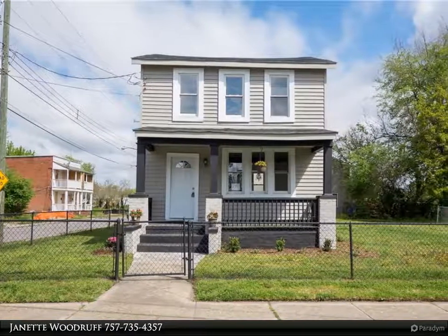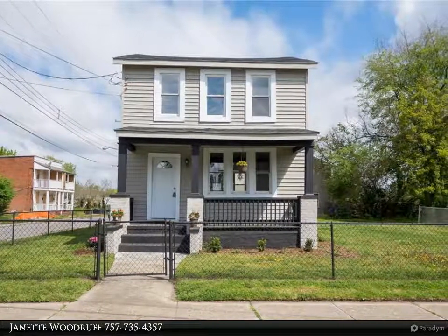This Berkshire Hathaway Home Services Town Realty property video is presented by Jeanette Woodruff.